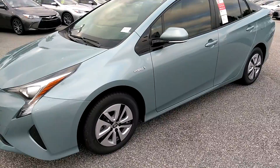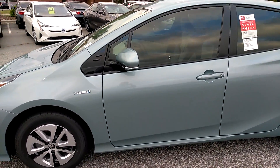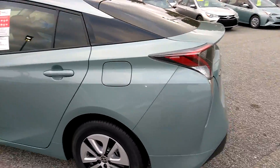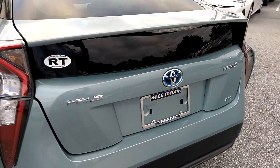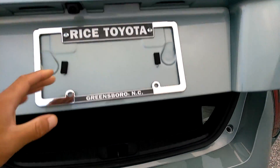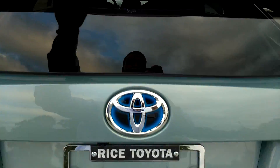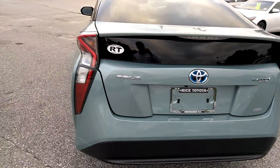Right now the vehicle is on but it is still very quiet. You have chrome accents in the mirrors. Very smooth flowing lines throughout the body. The hatchback has plenty of room as you can see and opens and closes very easily.